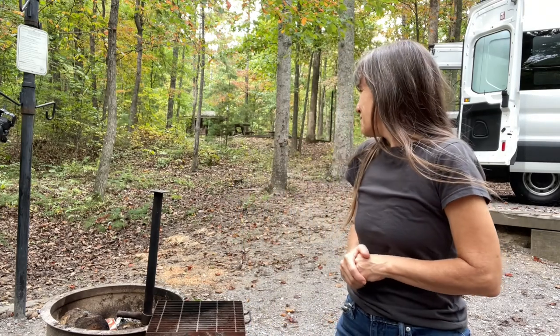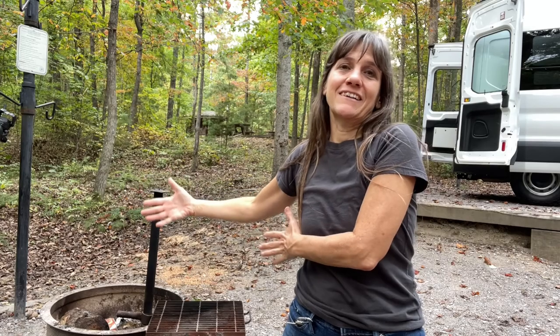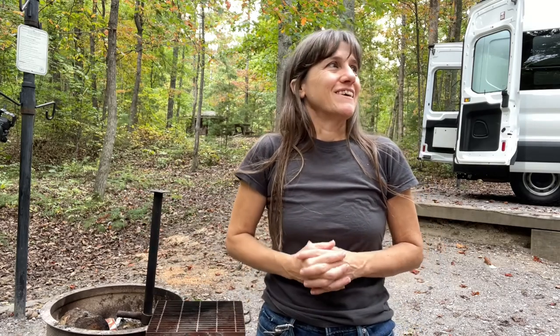This is a forest service campsite in the Ocoee Hiawassee Ranger District — I hope I'm pronouncing that right. It is beautiful. The drive up here was very scenic. There were overlooks you could stop at along the way. I stopped at one and when I leave I'm going to stop at more — it seemed like the majority were easier to access on that side.